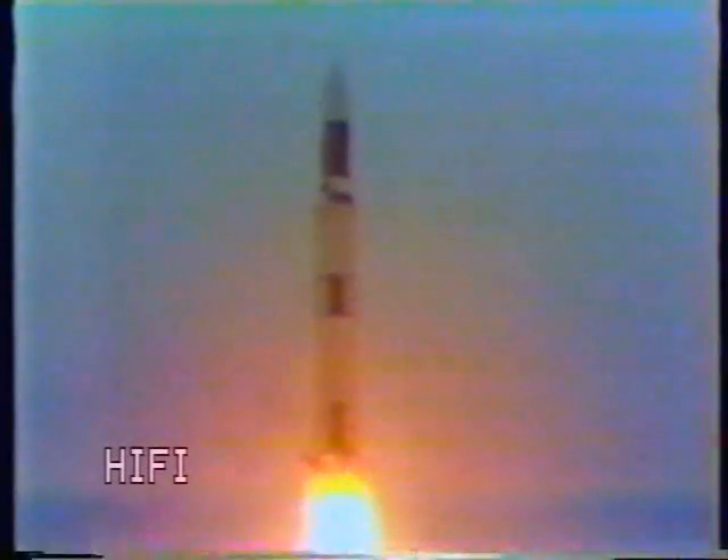Houston is now controlling. Mark, 18 seconds — pitch and roll program. The vehicle is now maneuvering to the proper flight path attitude. Mark, 25 seconds. Mark, 30 seconds. 35 seconds — one nautical mile in altitude, looking good. Range safety gives Saturn a green; we've cleared the beach.